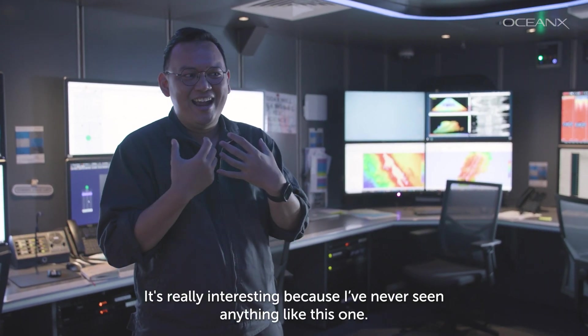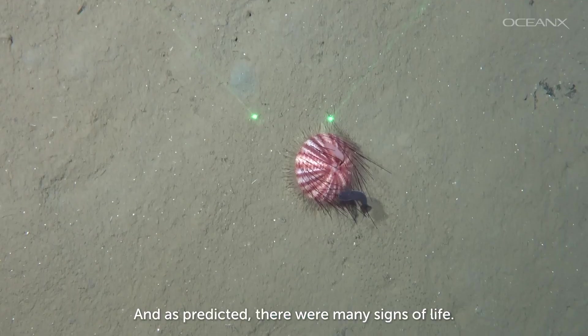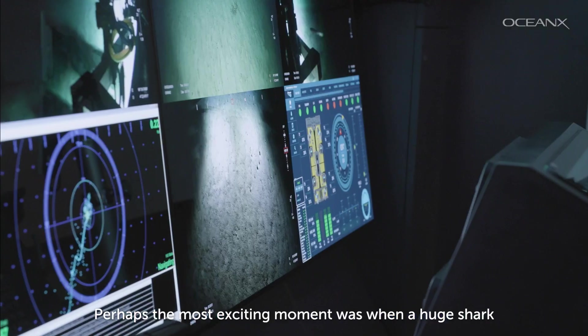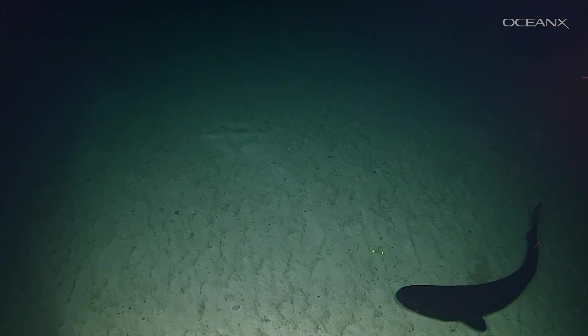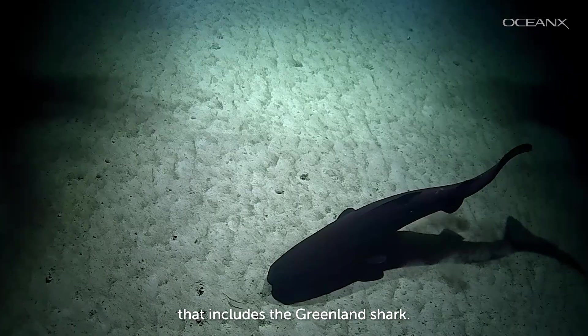It's really interesting because I've never seen anything like this one. And as predicted, there were many signs of life. Perhaps the most exciting moment was when a huge shark came to check out the ROV. It was a sleeper shark from the family of species that includes the Greenland shark.